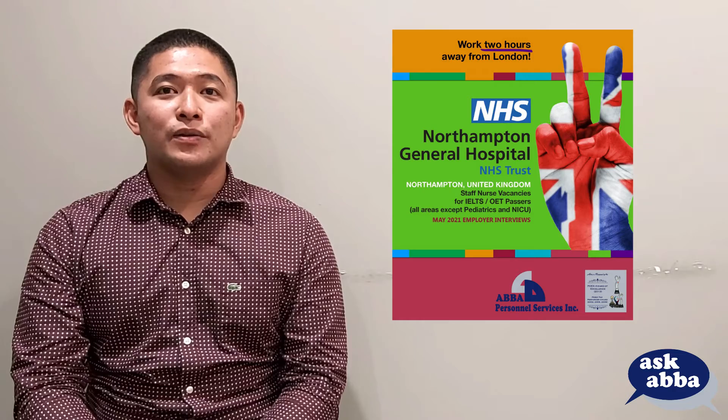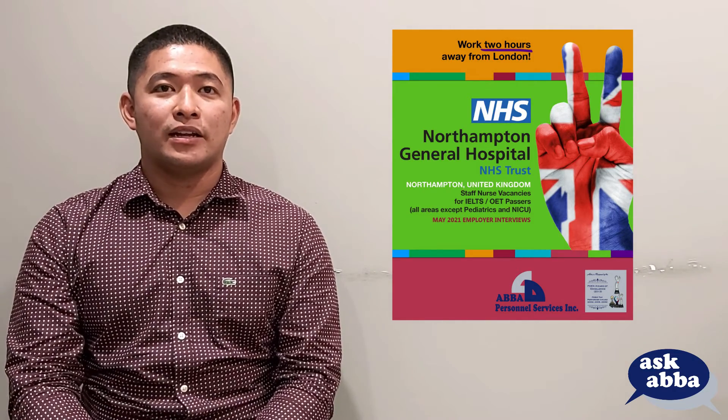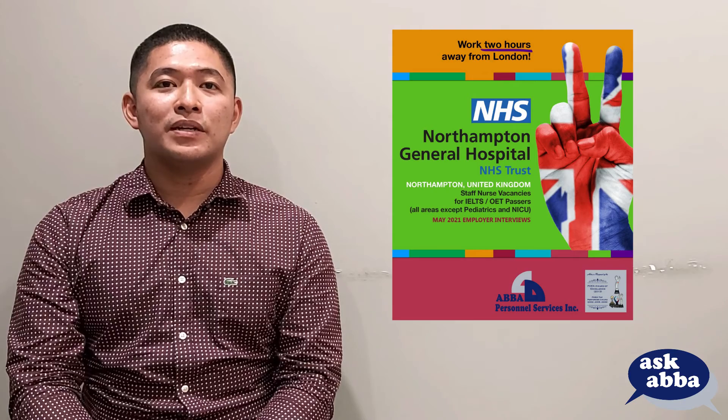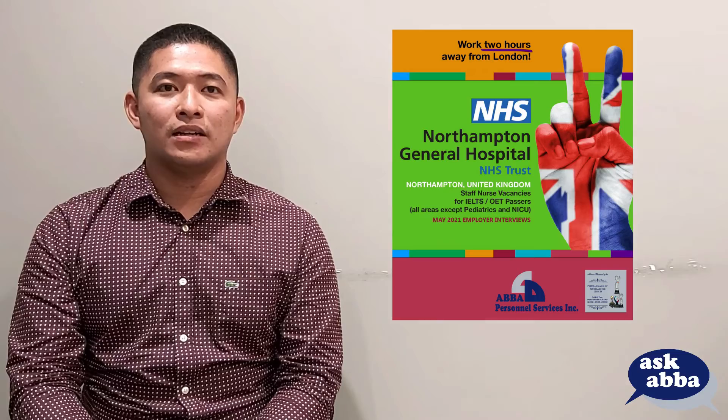If you don't have a UK employer yet, you may want to apply to Northampton General Hospital NHS Trust in Northampton, United Kingdom. As it's only an hour away from London, you will be able to enjoy the excitement of the city life and the low cost of living in the suburban area.